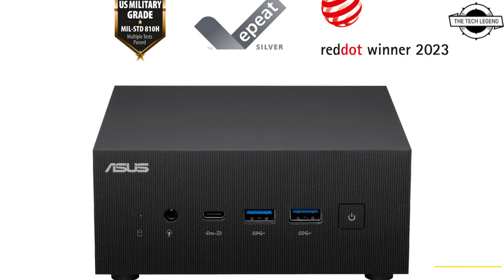It can support four 4K displays via two HDMI ports, DisplayPort, and an additional configurable port. It's perfect for multi-display installations and video walls in stores, restaurants, hotels, and public areas.